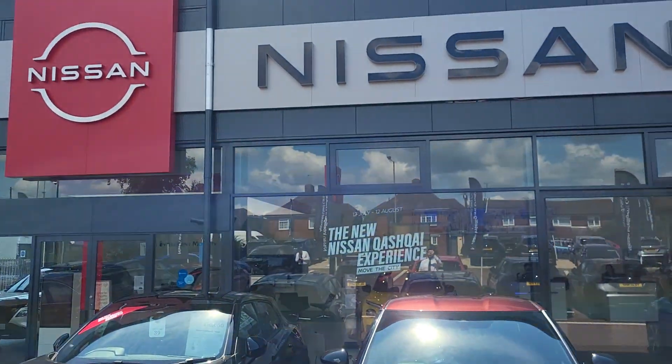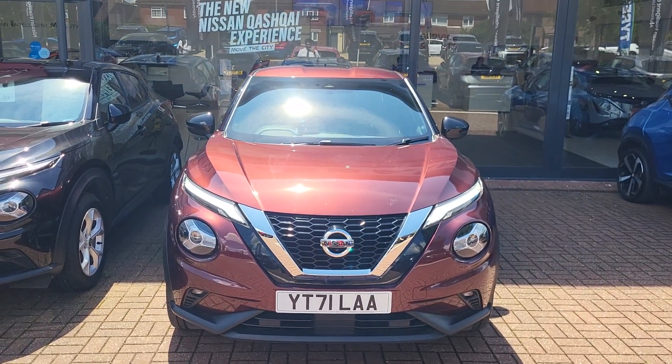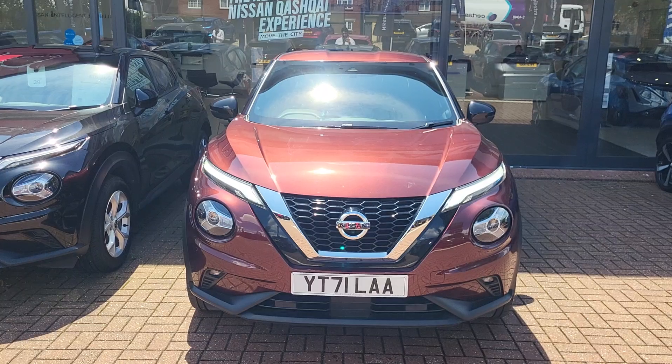Hiya, Alex at Aylesbury Nissan, here today with a 71 plate Nissan Juke in Burgundy, Tecna, DCT Auto, petrol.